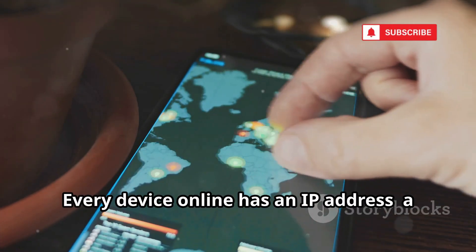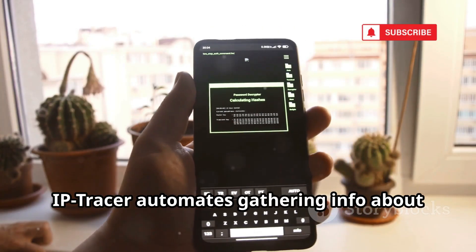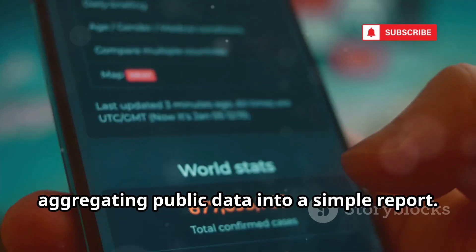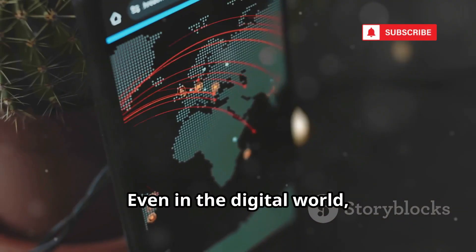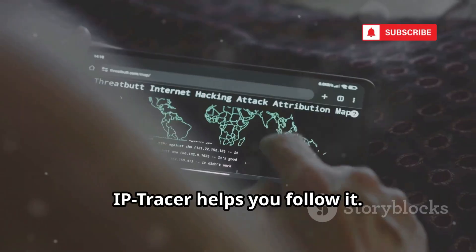Every device online has an IP address — a digital zip code. IP Tracer automates gathering info about an IP: country, city, ISP, and organization. It's a basic OSINT tool, aggregating public data into a simple report. For analysts, it's the first step in tracing connections or attacks. Even in the digital world, everyone leaves a trace. IP Tracer helps you follow it.